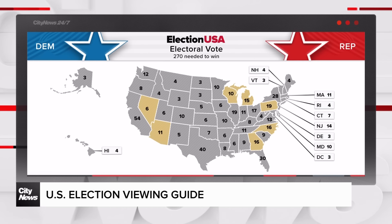An hour later, the focus will be on Nevada and its six votes. It's a very big state for us.